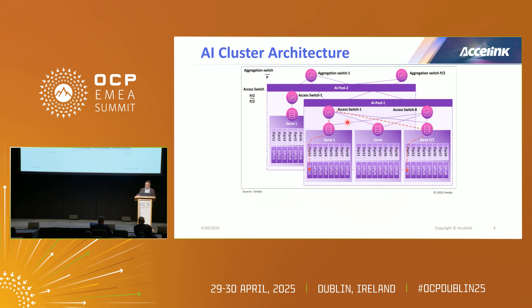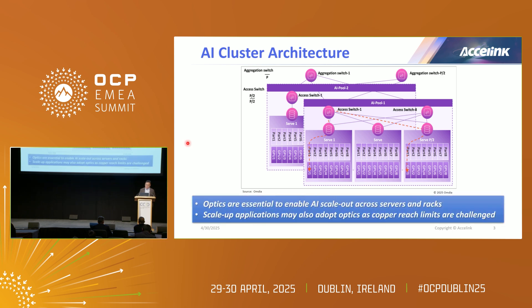This is one example of how the AI cluster architecture is addressed. I think most of you have heard about Jensen on the differentiation of scale-up and scale-out. Optics is obviously critical for the scale-out applications that require longer reach support. For scale-up, Roy and a few others in yesterday's presentation mentioned that scale-up still requires some optics to tackle the copper reach limits. So supporting all applications within this AI cluster architecture with optics is also an important factor.